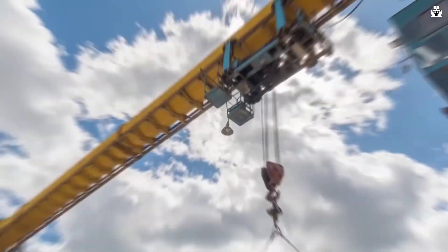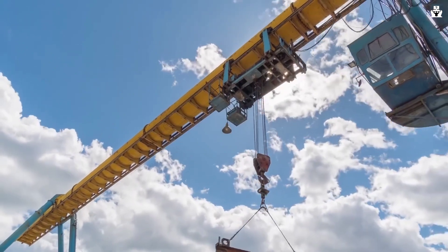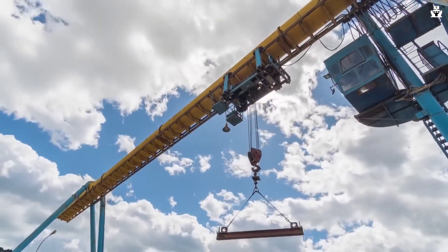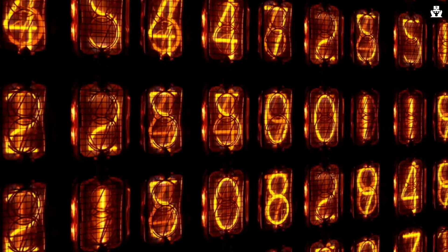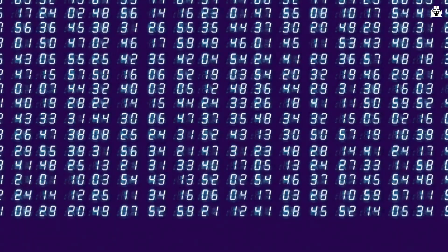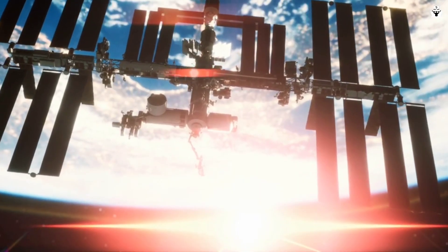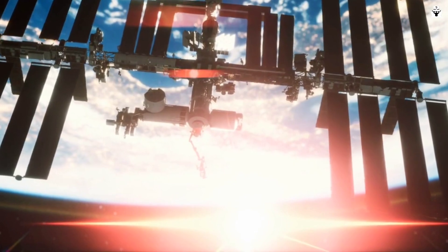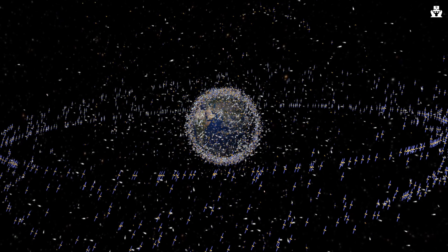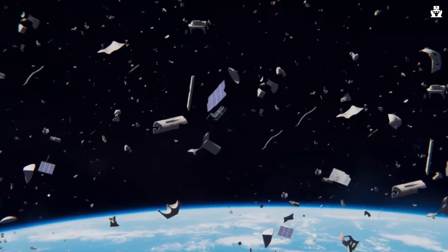Furthermore, the construction of such a massive structure in space poses serious engineering and logistical hurdles. However, progress is being made, and several organizations around the world are actively working on prototypes and conducting experiments to overcome these challenges. Another problem is that the space between geostationary orbit and the Earth's surface is littered with space junk and debris. Solutions include cleaning up near-Earth space or making the orbital counterweight able to dodge obstacles.